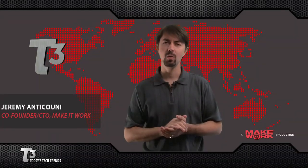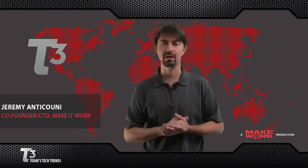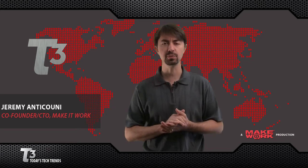Hello and welcome to T3, one of the many ways Make It Work can help you achieve a stress-free digital lifestyle. I'm Jeremy Anticone, and today is Wednesday, March 31st. Here's what's trending.